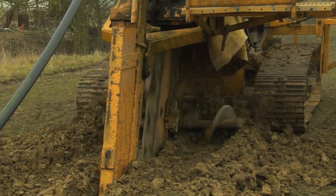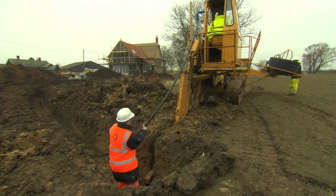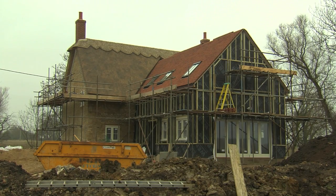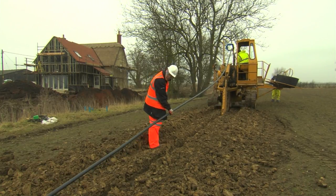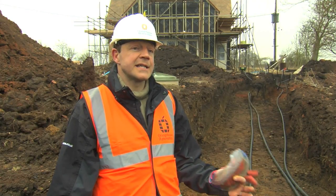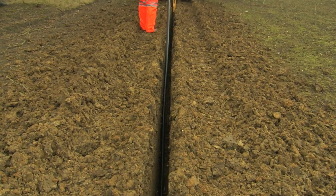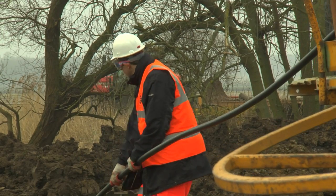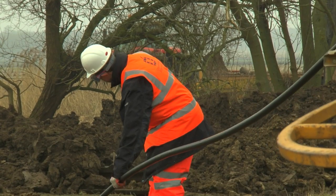Today we are laying the ground loops — this is the heat exchanger that extracts the heat from the ground and provides the energy for the building. A ground source heat pump is a complete system. We start by designing it for the house: what is the heat load? How much heat does the building need? That tells us how big a heat pump we need. Then based on the geology and what we've actually got in the ground, that tells us how much pipe we can put in, which will provide the heat and ensure the system works in balance.